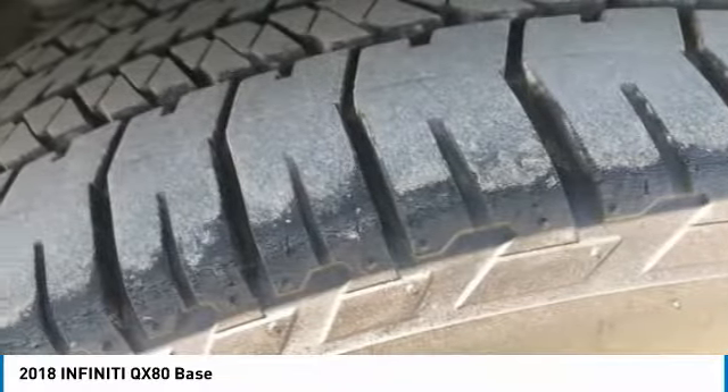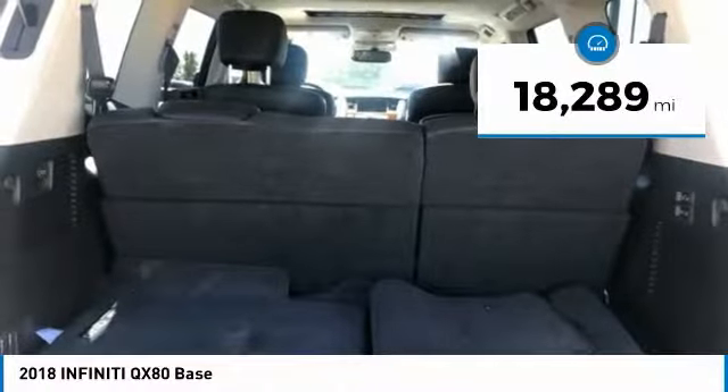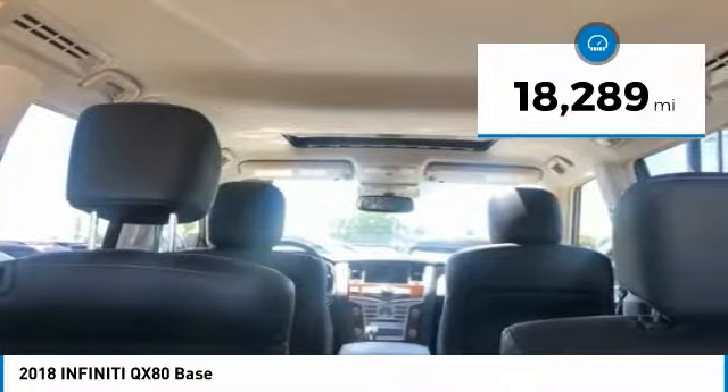The QX80 is the most fuel efficient of its kind and is priced below $55,000. This vehicle has less than 20,000 miles. Here are some of this vehicle's great options.